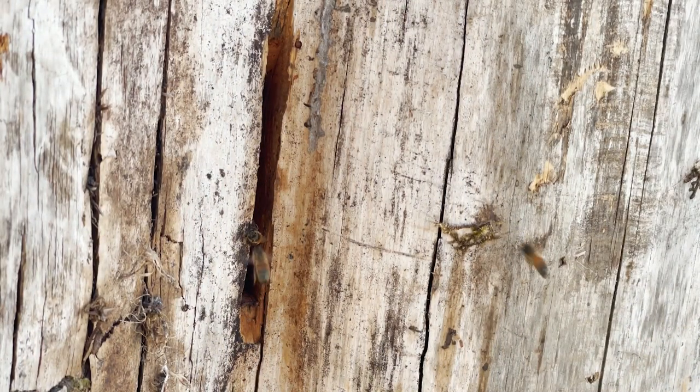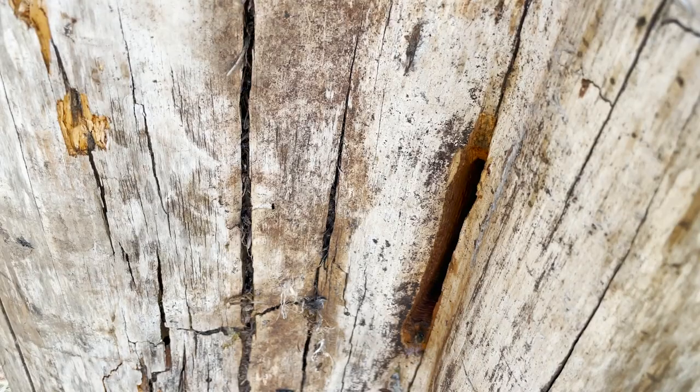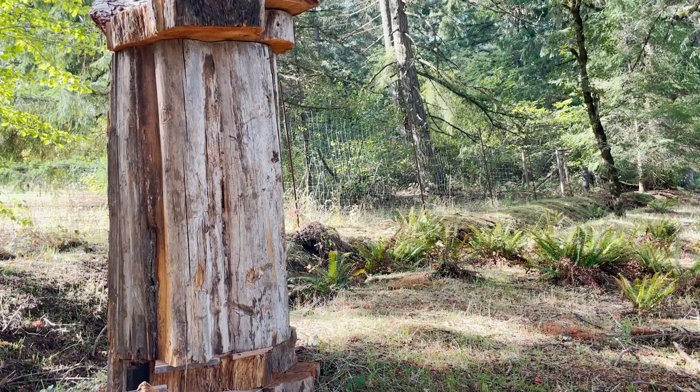I used a 28-inch bar to do this plunge cut into the cedar. This is an excellent dimension for an entrance — makes it a lot easier for the bees to defend against robbing. Highly recommend this type of entrance.